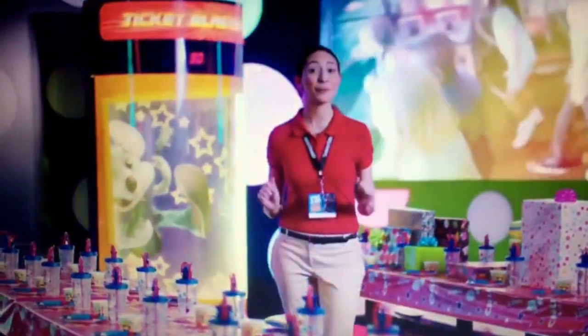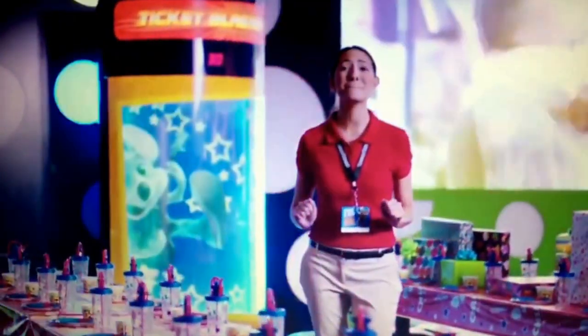Up next, every birthday boy or girl gets a turn in our amazing Ticket Blaster! Go for that magic ticket — it's worth a thousand tickets!